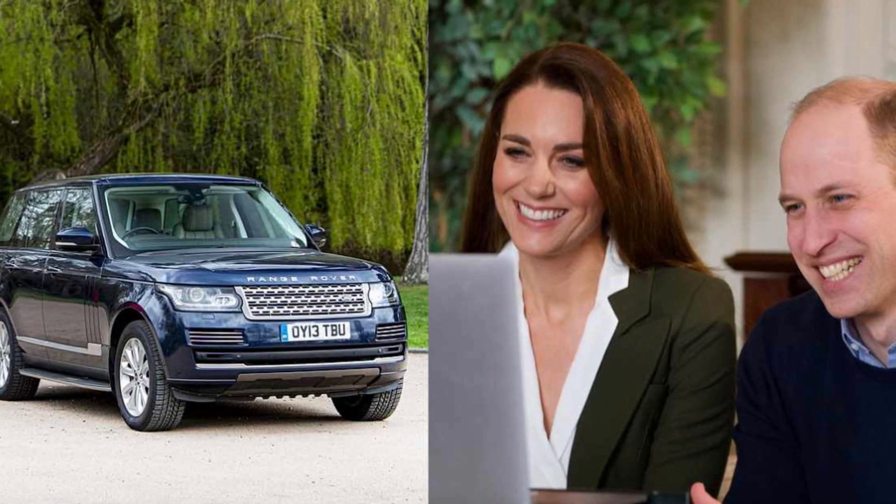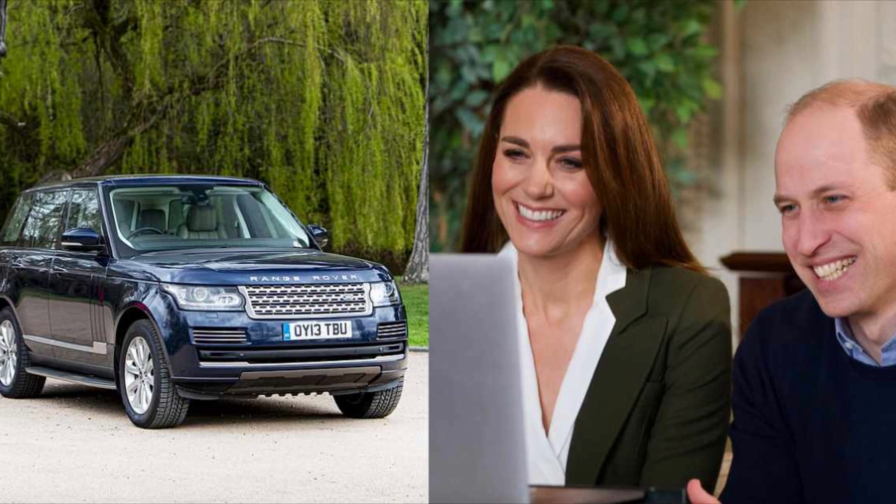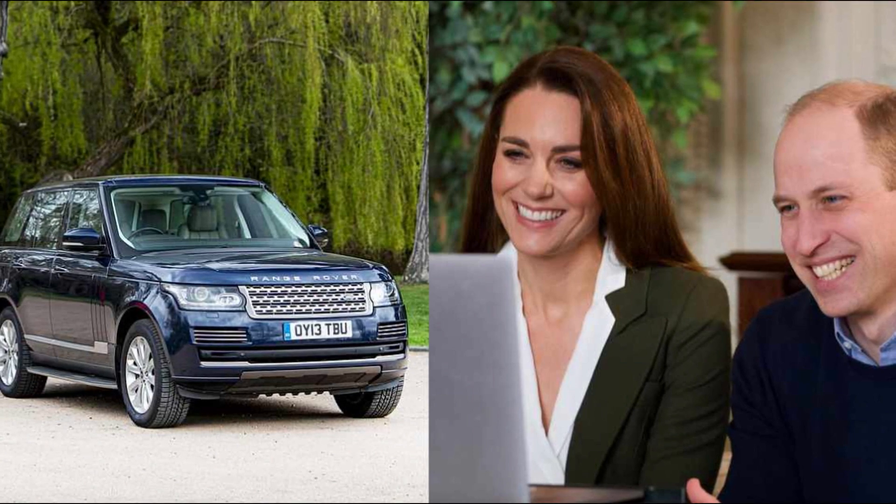No car in her garage compares to the Audi R8, the most expensive in her collection with a price tag of $250,000. This supercar combines stunning aesthetics with unrivaled power and cutting-edge technology. Equipped with a naturally aspirated V10 engine that produces an impressive 562 horsepower, along with a 7-speed dual-clutch automatic transmission and quattro all-wheel drive, the Audi R8 is a true masterpiece of automotive engineering and luxury.